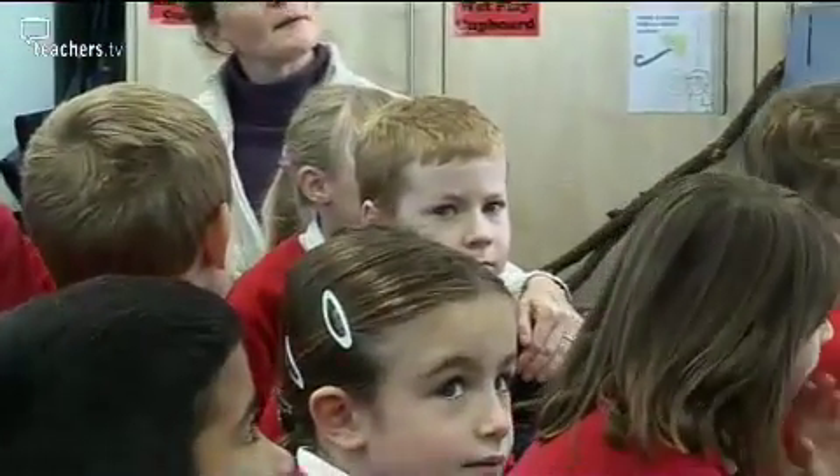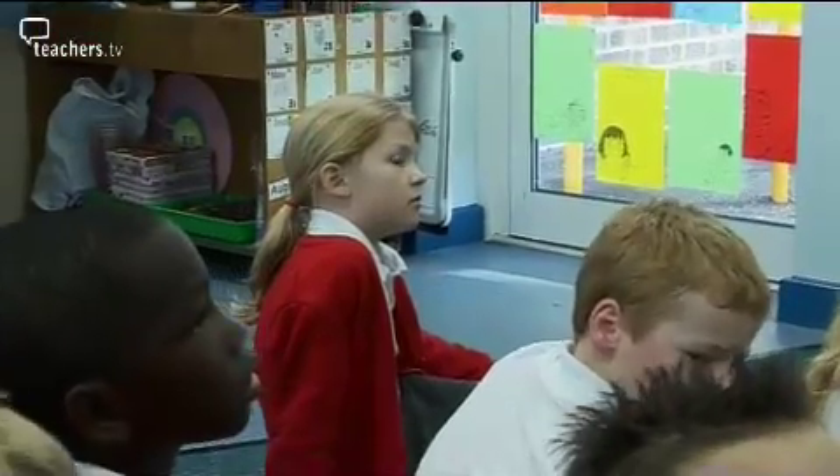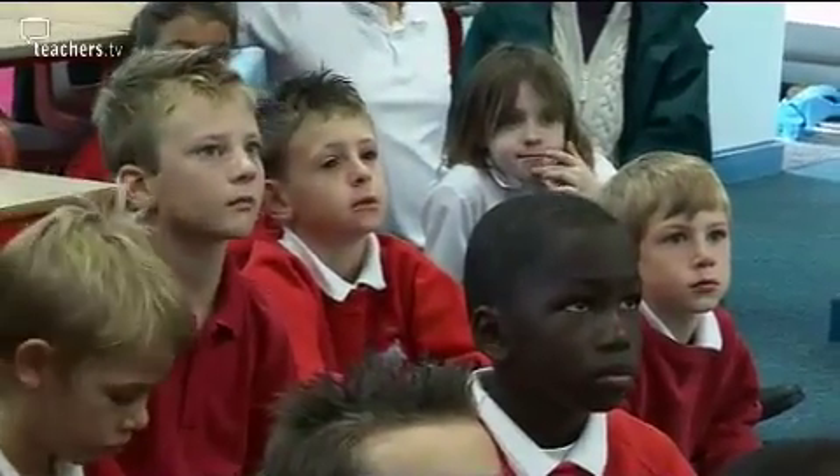Children really aren't sure what geography is, and I think it gets muddled up with history, RE, and the umbrella word 'topic'. I know there are adults who will come in and say, 'Oh well, what is geography?' So I really try to feed into the children's minds that geography is an actual word, it's a subject, it's got so many different skills and you can do this with those skills.